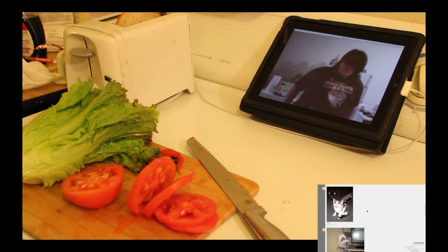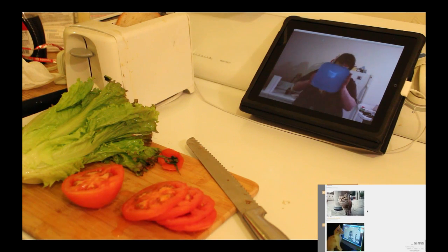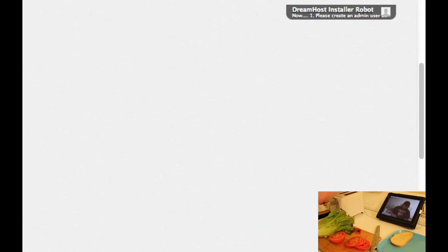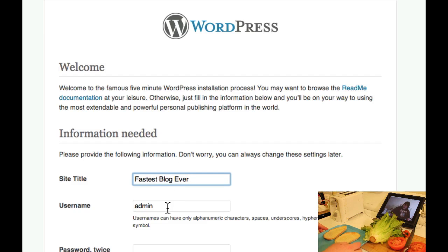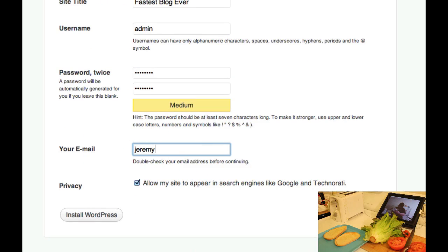I'm going to grab a plate — I like my blue IKEA plate. I'm going to go ahead and put our bread on it. And there's my email. So I'm just going to go to fastestblogever.com and you should see the install. We're going to type FastestBlogEver in the site title, leave the username admin, and select a password. The email I'm going to set as Jeremy at FastestBlogEver.com — this is the email address I just set up. We're going to click Install WordPress.